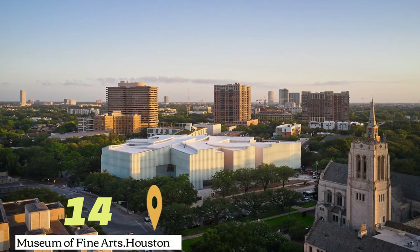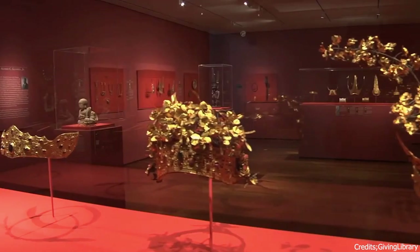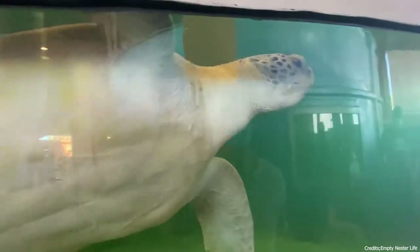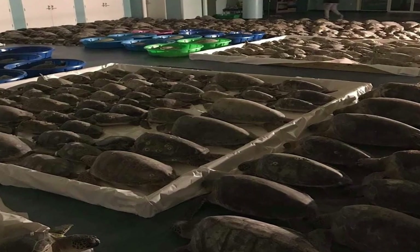At number fourteen, we have the Museum of Fine Arts Houston. This museum in the Museum District of Houston houses a vast collection of art from around the world. At number fifteen, we have Sea Turtle Inc. This nature and wildlife area is dedicated to the conservation of sea turtles. Visitors can learn about these creatures and the organization's conservation efforts.